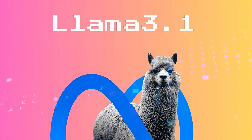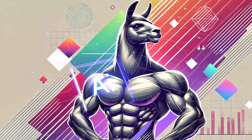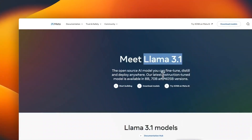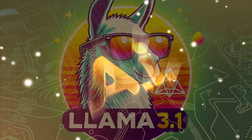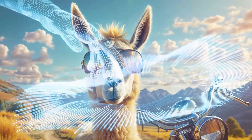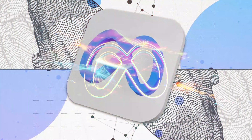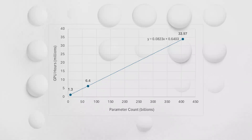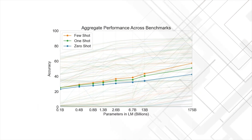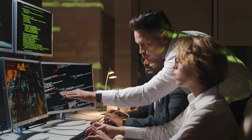The star of this release is the 405B model, touted as the world's largest and most capable open AI model, setting serious benchmarks in the industry. It packs a whopping 405 billion parameters — parameters are like the brain cells of AI models; the more you have, the smarter your model can be. Meta trained this model on over 15 trillion tokens, requiring the equivalent of 38.4 million GPU hours and producing 11,390 tons of CO2 emissions.